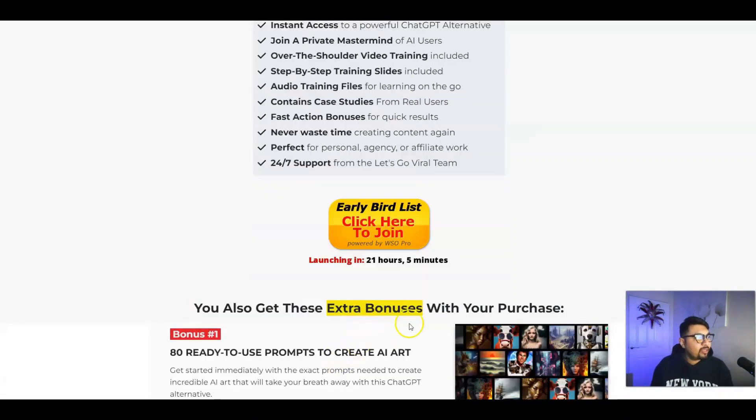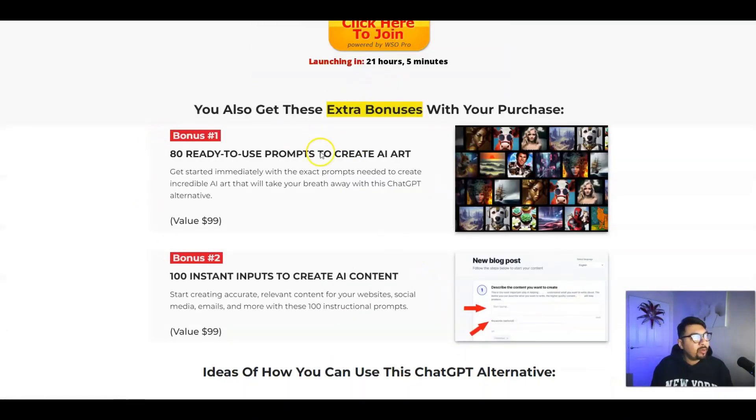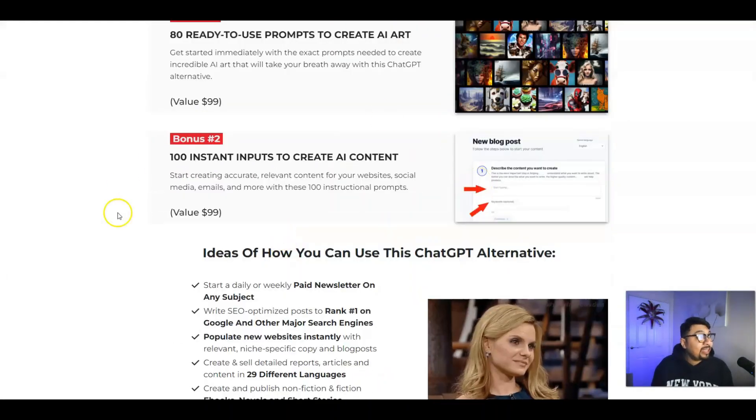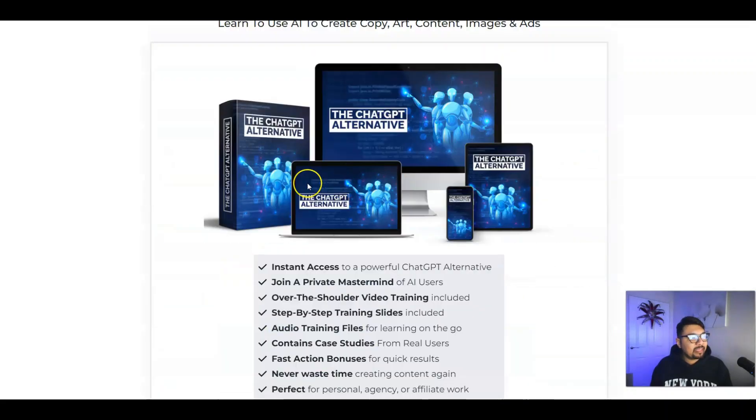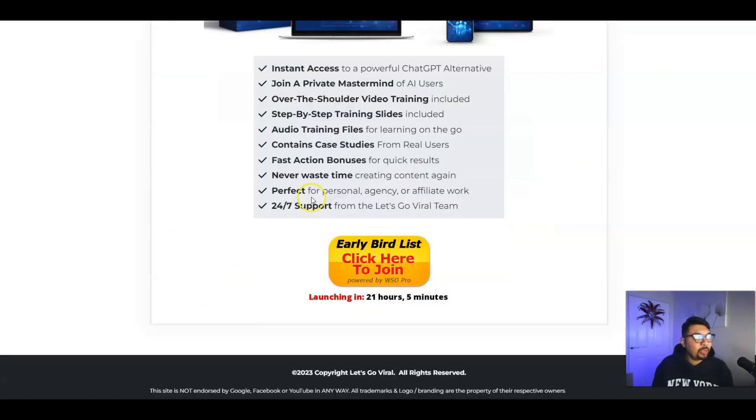There is a 24/7 no-questions-asked money-back guarantee. Vendor bonuses are absolutely brilliant — 80 ready-to-use AI art pieces, 100 instant inputs to create AI content, and a lot more. Do not miss out on this — the ChatGPT Alternative absolutely rocks, a big thumbs up from me, and brilliant work from my mentor Johnny Rose.